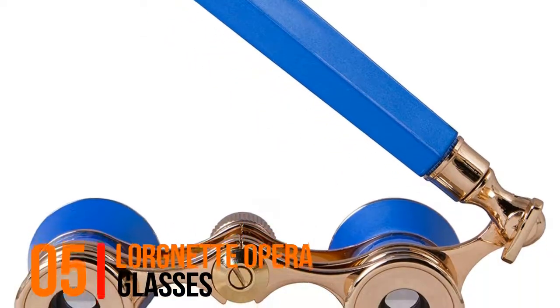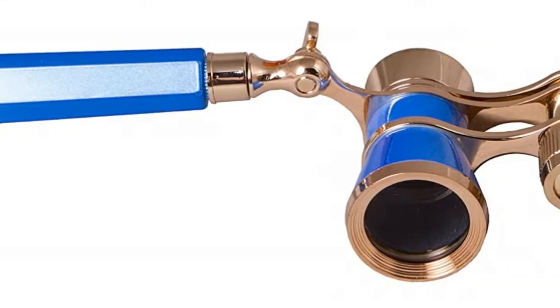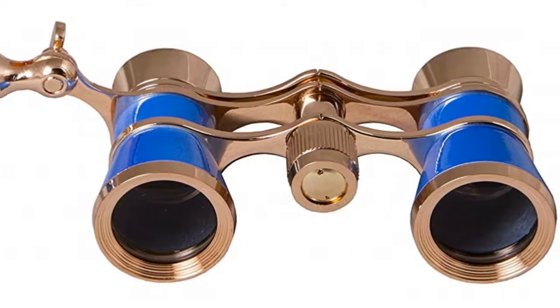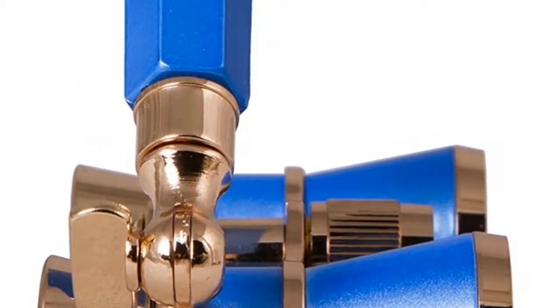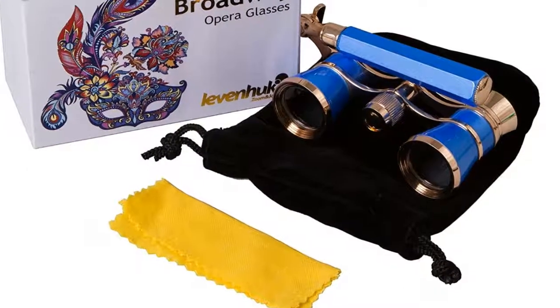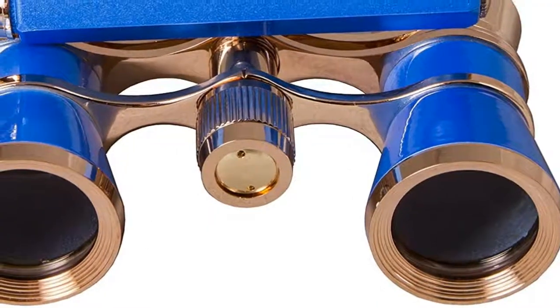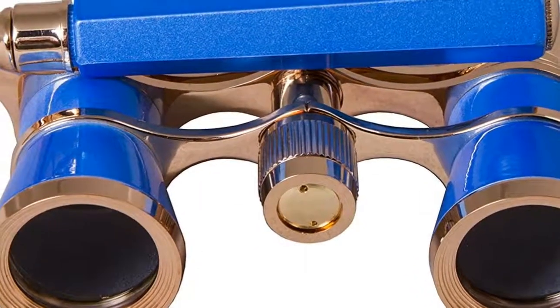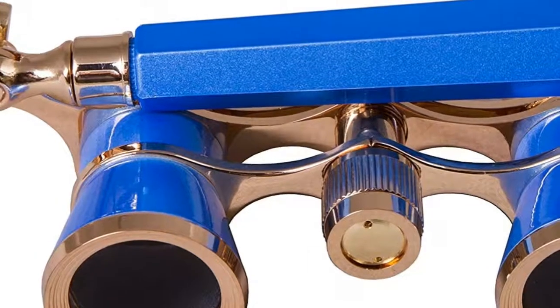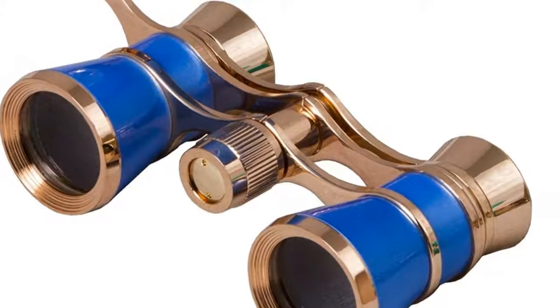Number five: Lorignette opera glasses — compact and lightweight theater binoculars with a foldable telescopic handle, available in three amazing colors: blue, purple, and lime. Galilean binoculars with 3x magnification and 25 millimeter objective lens diameter. Fully coated back glass optics transmit colorful, sharp images with correct color rendering.